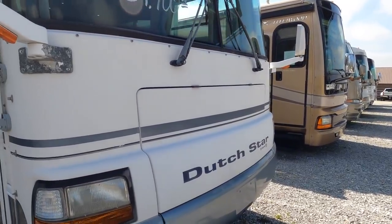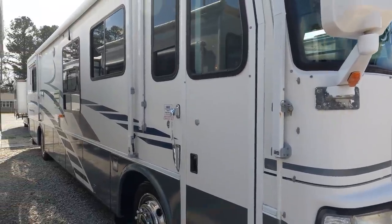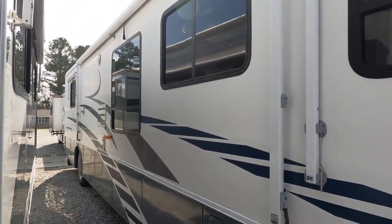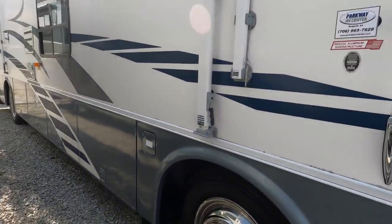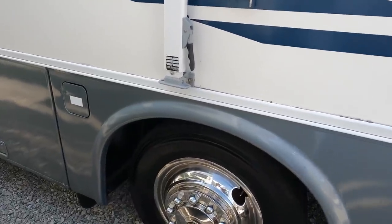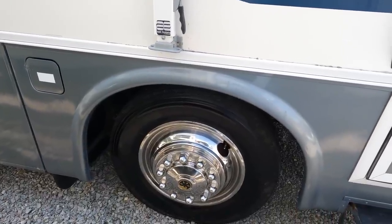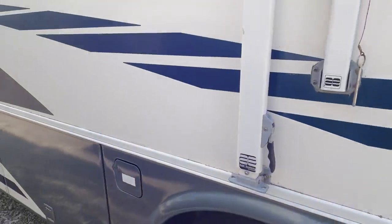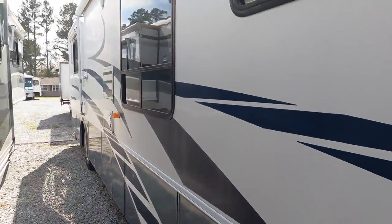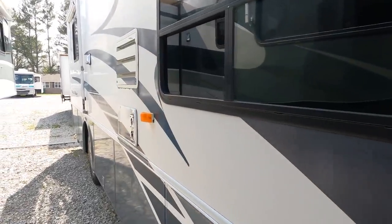I've got the ACs on, the refrigerator on, and even the dash air functions — that's unusual for a 2000 model. This unit came in on trade out of Georgia. Hercules tires, still got the tabs on them, still look great. Got the airbags, air suspension, and air brakes.